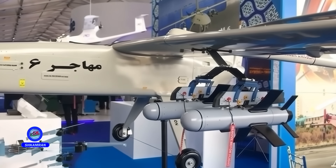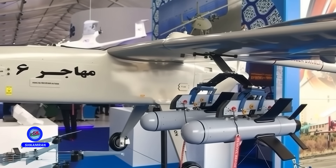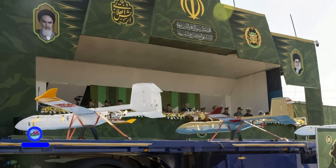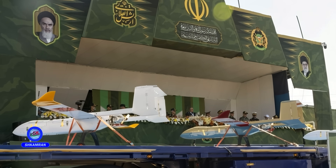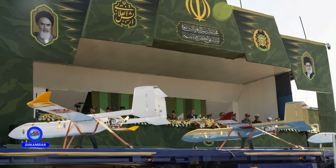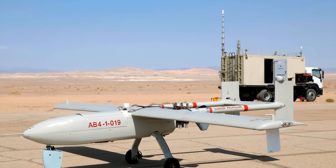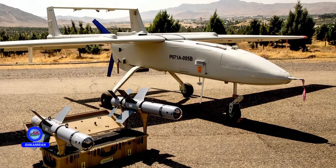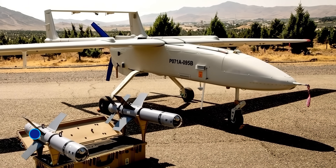The Mohajr-6 is one of the most advanced products of Iran's defense industries. It was officially introduced and put into operation in 2017. The primary objective of its design is to conduct reconnaissance, surveillance, and combat missions. The Mohajr-6 has been delivered to the Iranian Army Ground Forces and the IRGC Aerospace Force, and this tactical combat drone plays a significant role in Iran's defense doctrine.